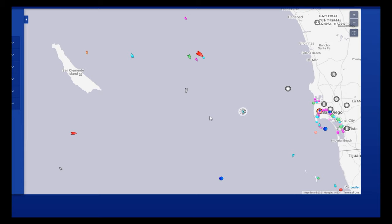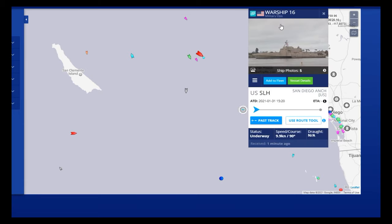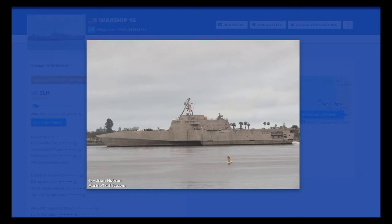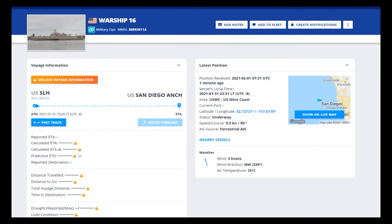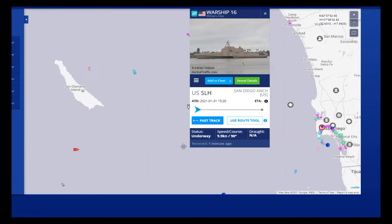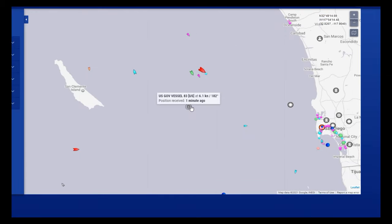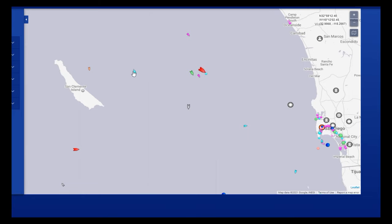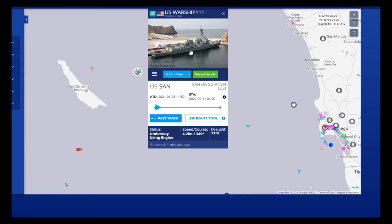As we go closer here down towards San Diego you can see some ships down here. When you click on these names they tell you all about the ship and show you pictures. It's a pretty neat site. We have another one here, and another one here. Again, closer to San Diego — this is normal.